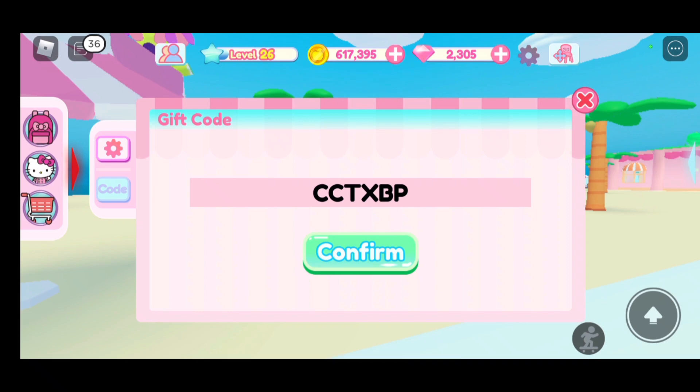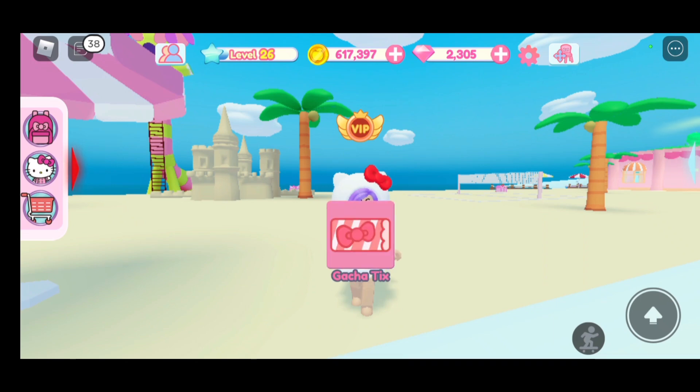It's time to confirm — I'm super excited, I wonder what I'm going to get. Let's confirm. I just got a Gacha Tix, I'm so happy!